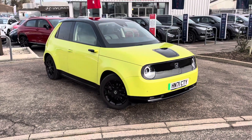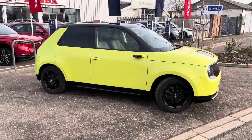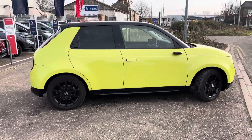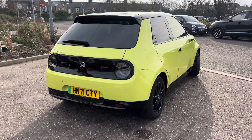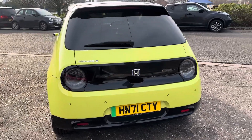Hi, welcome to John Banks Honda Cambridge. We have here just purchased this fantastic, extremely bright yellow Honda e. It's just come in today and is in fantastic condition — all we've done is give it a quick clean. It has full service history and a fantastic specification, as all Honda e's do.